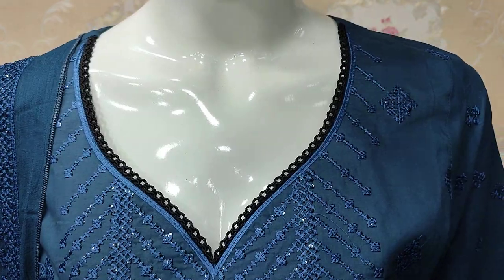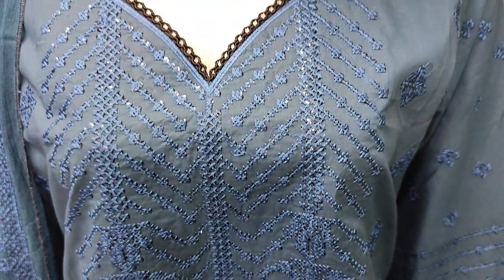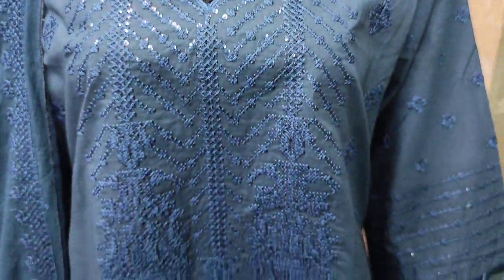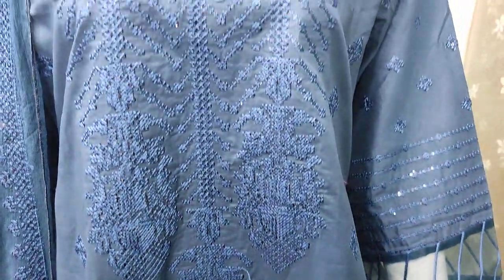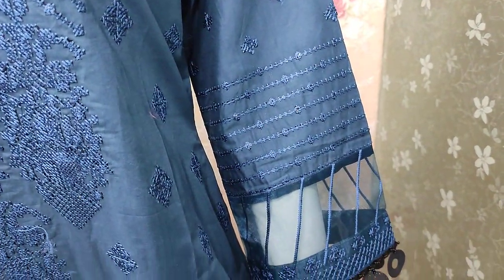This is the stitching itself. Embroidered with sequence stitching. Embroidered slips.